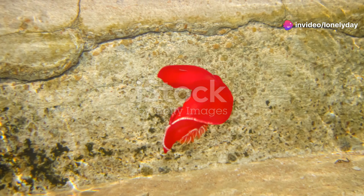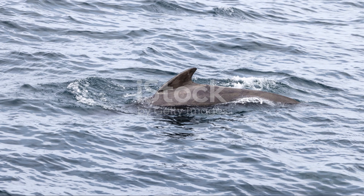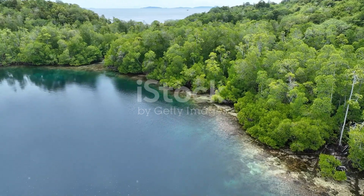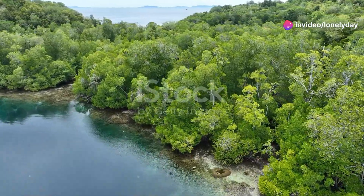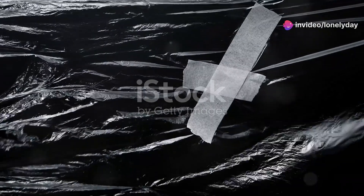So why is it important to learn about and protect these marine giants? Each species, from the smallest plankton to the largest whale, plays a vital role in the marine ecosystem. They help maintain the balance of the food web, contribute to the health of coral reefs, and even impact global climate patterns. By understanding and appreciating these incredible creatures, we can work towards preserving their habitats for future generations.